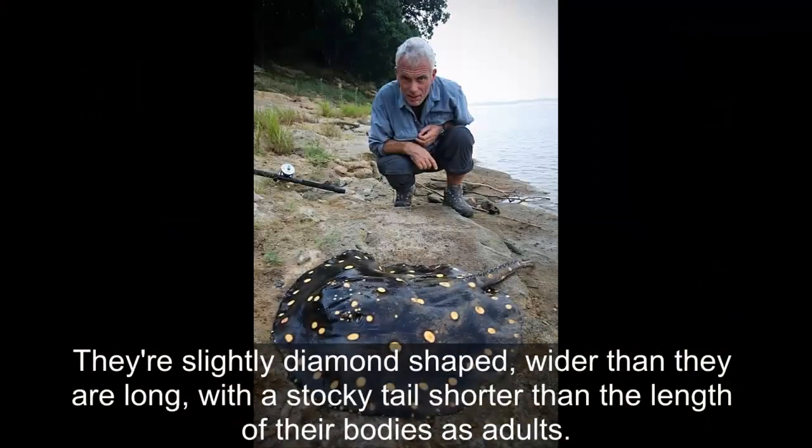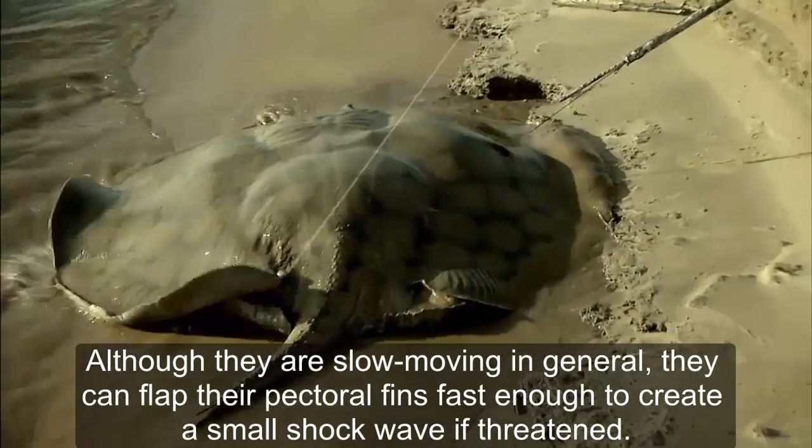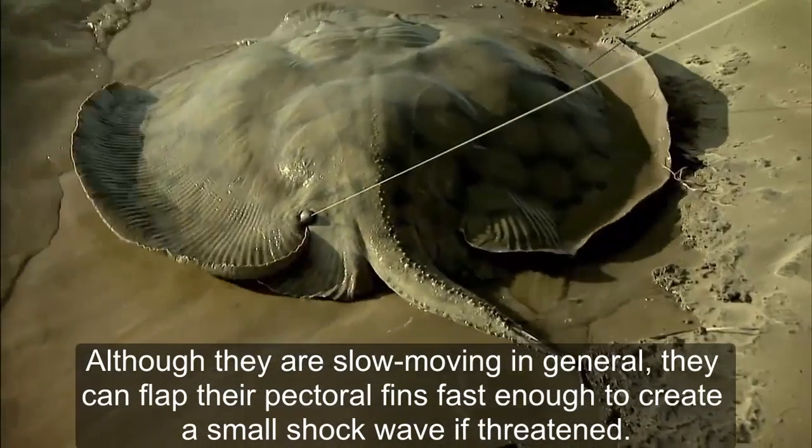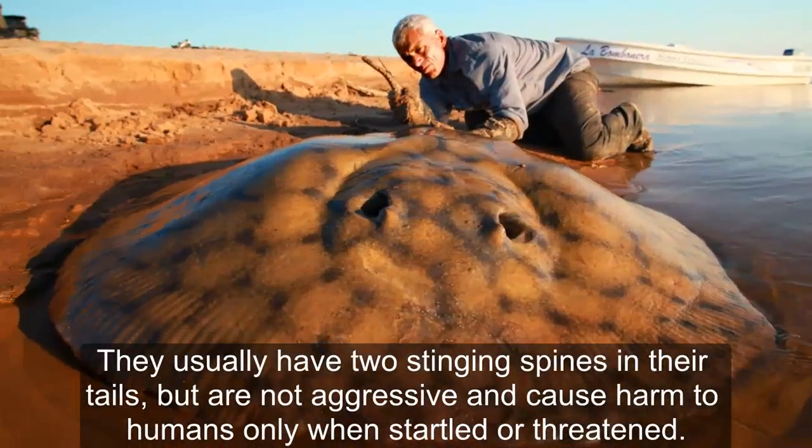They are slightly diamond-shaped, wider than they are long, with the stocky tail shorter than the length of their bodies as adults. Although they are slow-moving in general, they can flap their pectoral fins fast enough to create a small wave as a threat. They usually have two stinging spikes in their tails, but they are not aggressive and cause harm to humans only when startled or threatened.